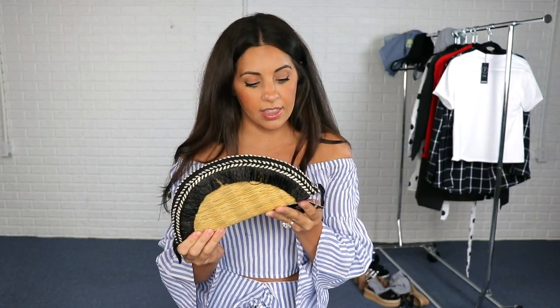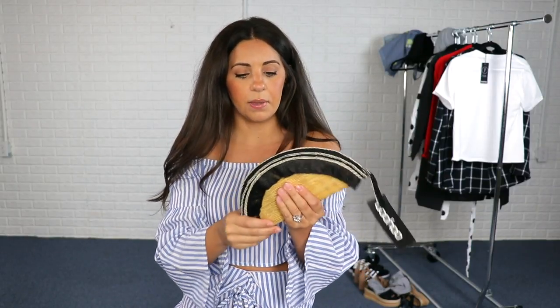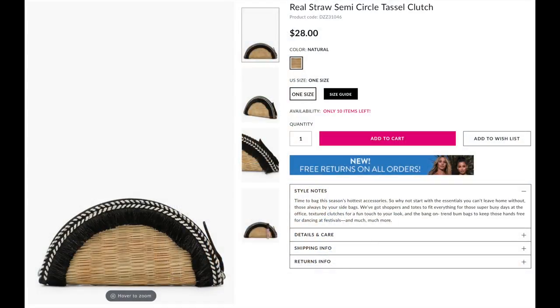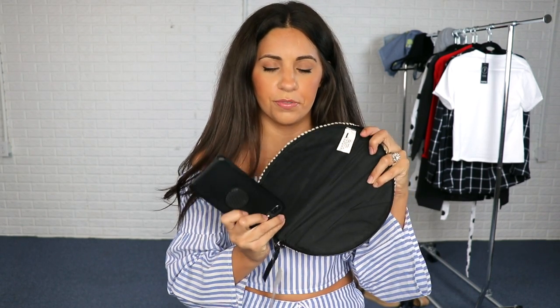One last thing I did want to share is this little clutch that I got. I thought it was really cute because I loved the fringe detail. I just love little bags like this for the summer. When I opened it though, there's no room — it's just flat inside. I wanted to see if I could fit my phone in it — and I can. So I feel like this would be really cute for a date night or to throw in my beach bag. I really like it. I was a little skeptical when I saw the inside was flat, but at least I can fit my phone and probably a lip gloss in it. I do think this is really really cute.